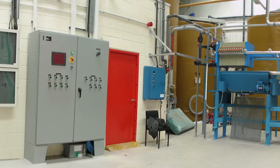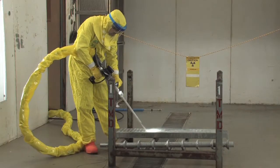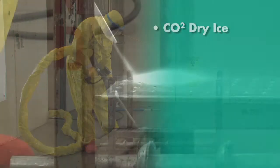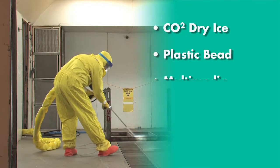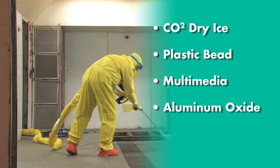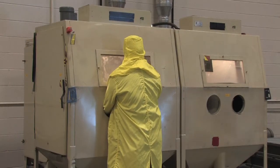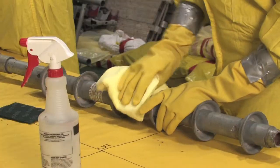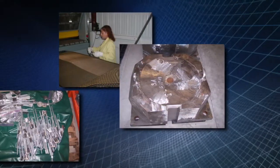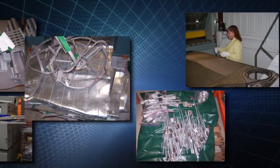This ability ensures our customers that no such water residuals need be returned to the customer and minimizes associated liability. Our decontamination processes also include CO2 dry ice, grit or plastic bead blasting, as well as multimedia, aluminum oxide, even walnut shells. Some services require the use of Unitech's HEPA-controlled decontamination booth and precise manual decontamination where needed. Unitech can monitor and decontaminate so many different items we urge you to inquire about your unique needs.